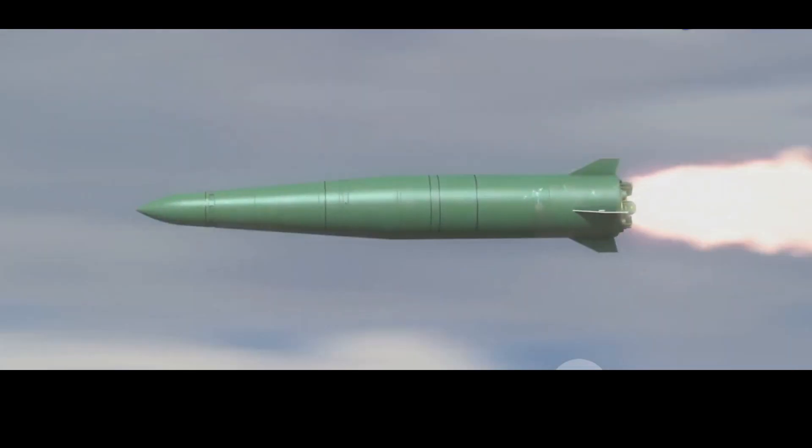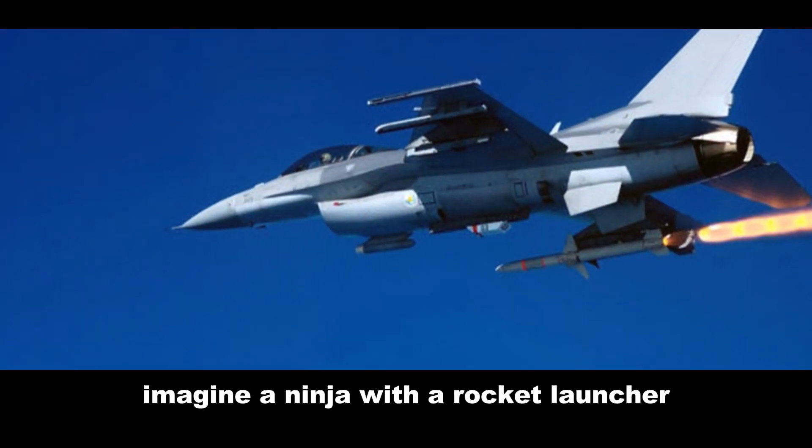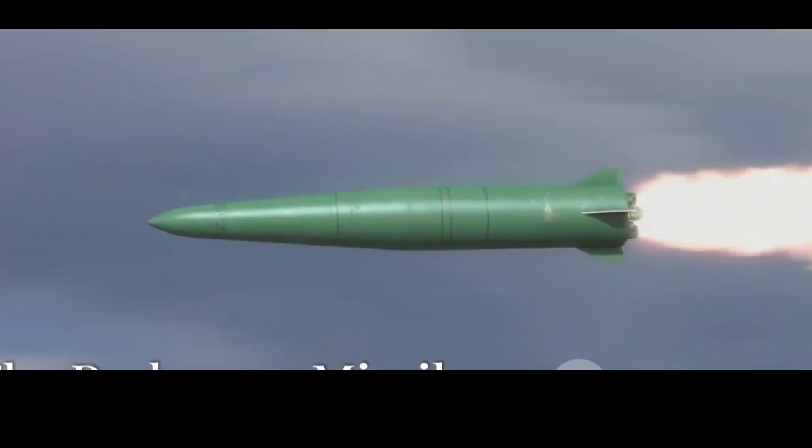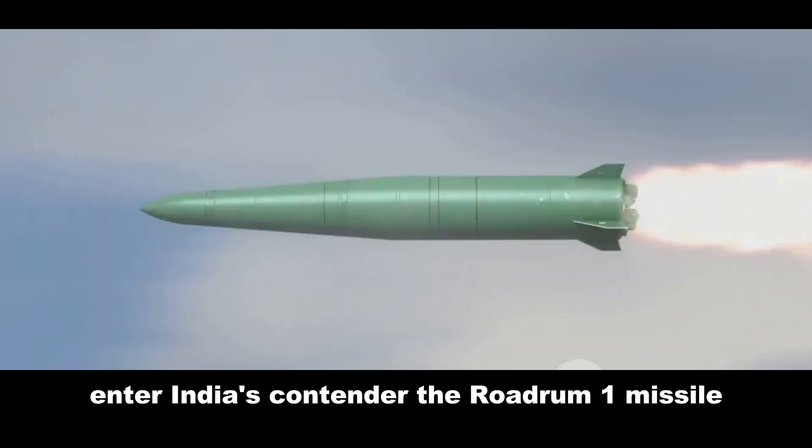This missile isn't just about brute force — it's about brains and brawn working together. The Akbaba is all about precision. Imagine a ninja with a rocket launcher — that's Akbaba in a nutshell.